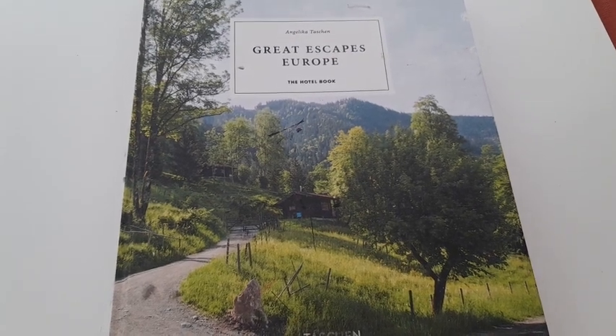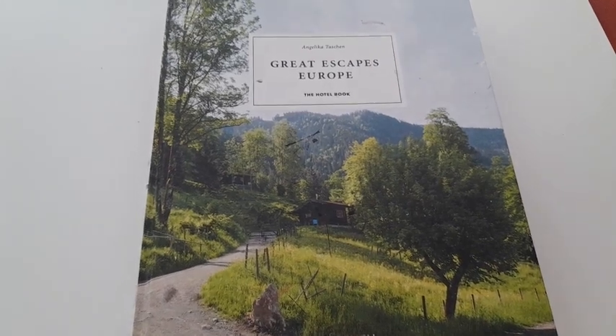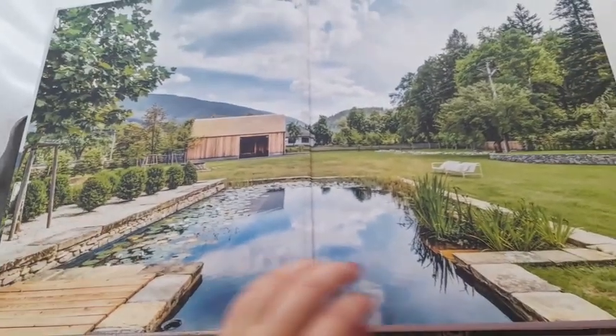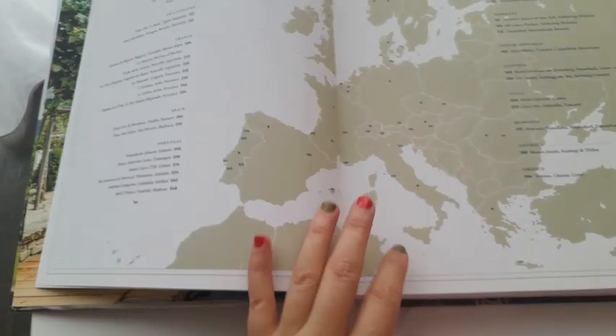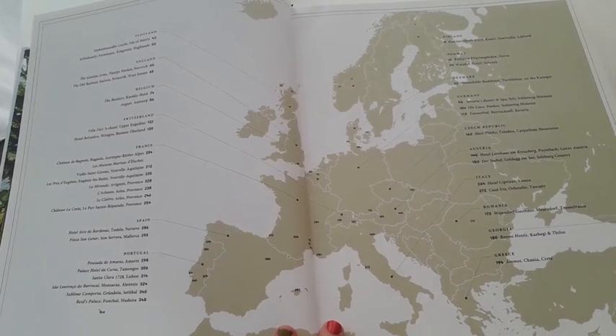This is one of my favorite hotel books because it is beautifully made. This is what it looks like on the outside, and as you go in it has such beautiful pictures. It is based in Europe and gives you a map of all the different hotels in Europe.